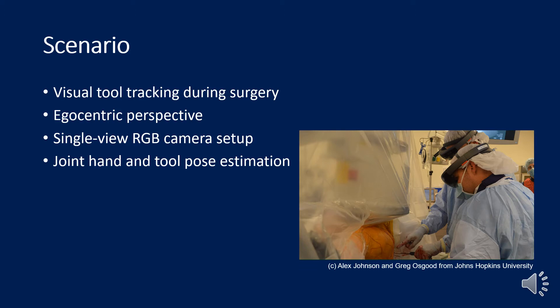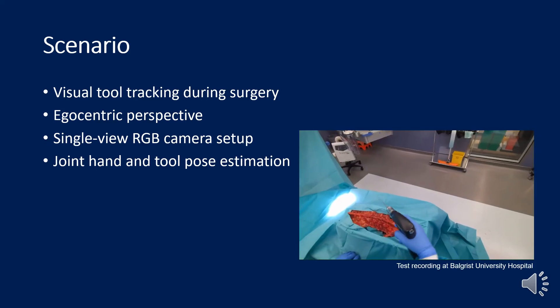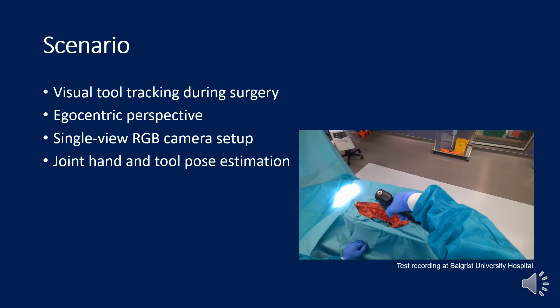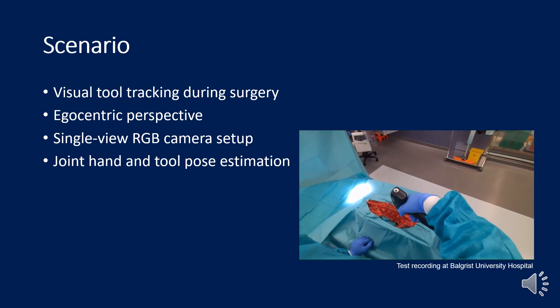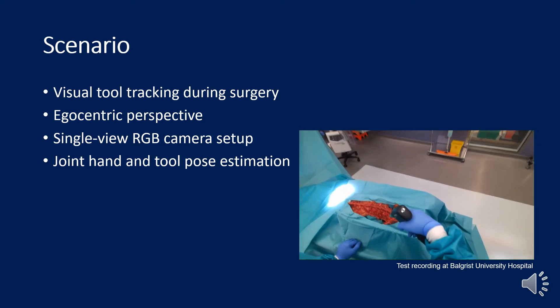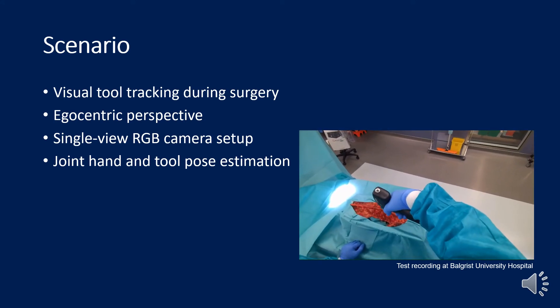In this paper we focus on visual pose estimation of surgical instruments in the operating room. We assume an egocentric perspective since a head-mounted camera provides a close and unobstructed view on the surgical instruments and the incision without obstructing the surgeons in any way. This perspective also allows us to later deploy the tracking system on a mixed reality device such as the HoloLens. We focus on bone drilling as an exemplary application, as drilling is conducted in about 95% of all orthopedic interventions.